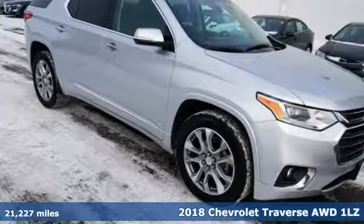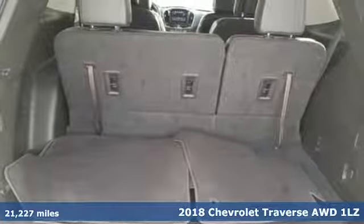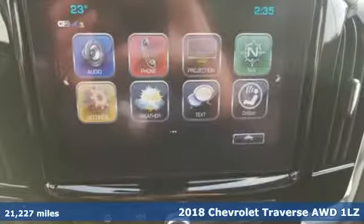Here's a 2018 Chevrolet Traverse. Style, space, and amenities. This is everything but compromise.